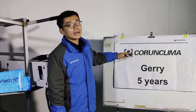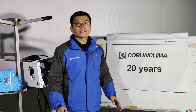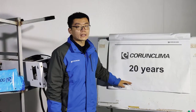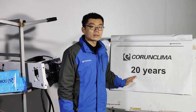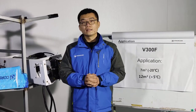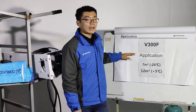Hello everyone, my name is Jerry, I'm from Current Climate. I have five years of work experience from Current Climate, a transport refrigeration unit manufacturer with more than 20 years of refrigeration industry experience. They are a top supplier in China in this industry. Today I will introduce the refrigeration unit for truck and light truck — this model is the V300F.